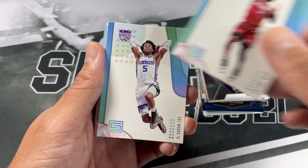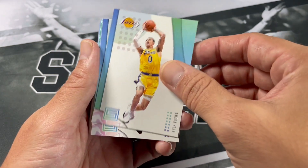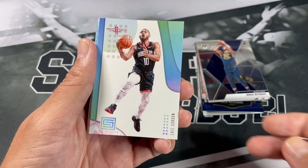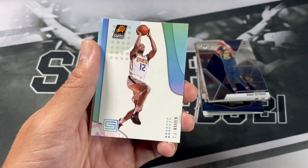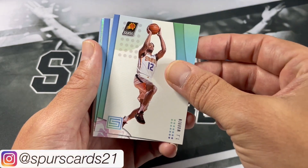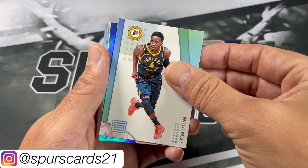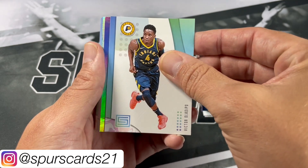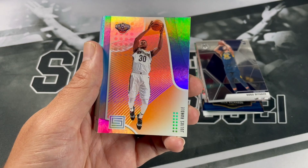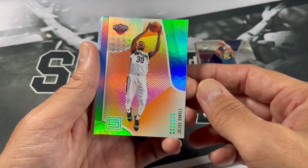Kyle Kuzma, Eric Gordon, Joe Ingles, TJ Warren, Klay Thompson, Victor Oladipo. Looks like we got an insert — maybe a parallel rookie. Got Julius Randle orange — definitely not the Luca we were expecting.